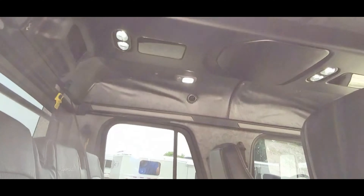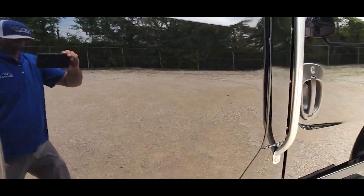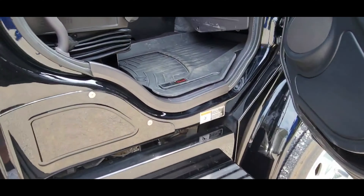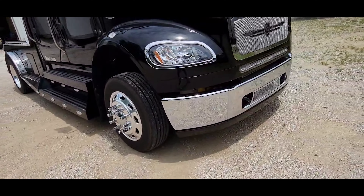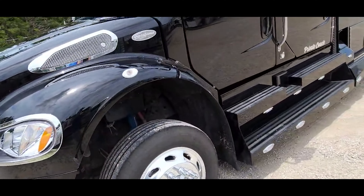I'll take a look inside here — everything's really clean. It's got the power fold-down seat on it. It's got rear heat and AC as well. Air ride seats up front. It's a really nice clean truck — you could jump in this truck and drive anywhere you want today.